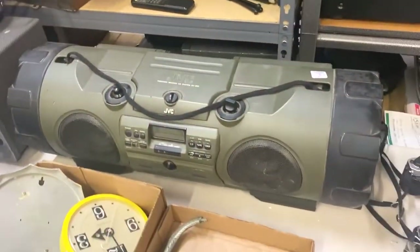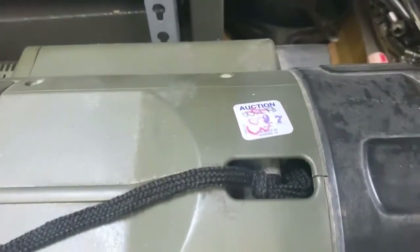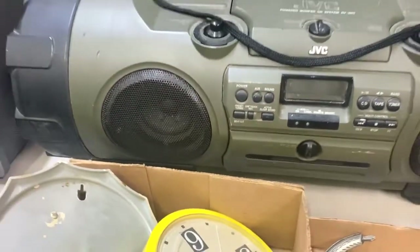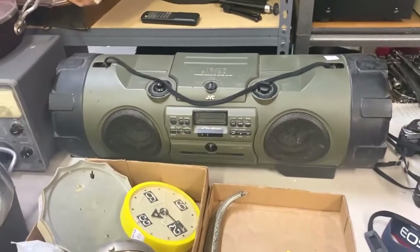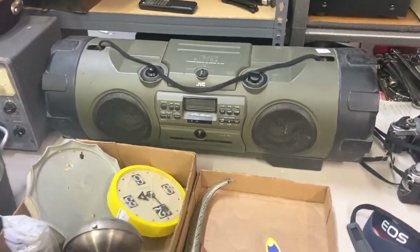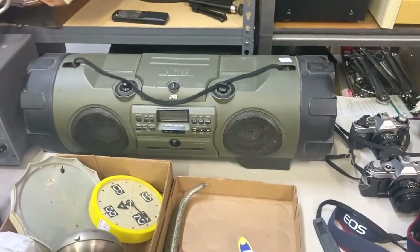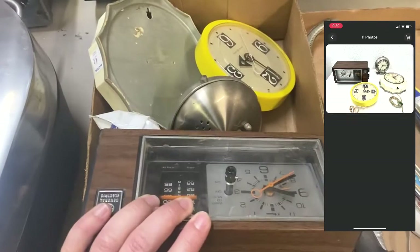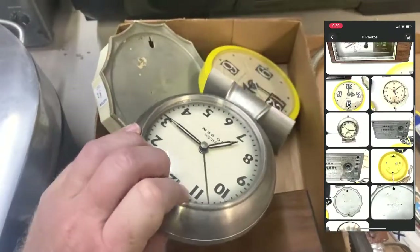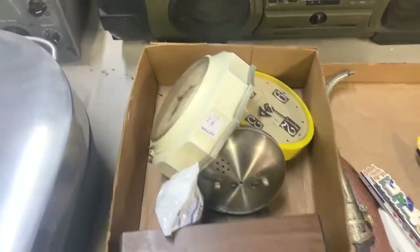I got the JVC boombox for 30 dollars — it's got a sticker saying it works but shows a lot of use. These sell for about 175 in really good condition, but since ours is a little beat, shows wear, and has a small dent on the screen, I'm thinking it's probably worth about 125 plus shipping. I also got these vintage clocks thrown in for free with something else I bought. There's a Westclox Big Ben — I might be able to get like 35 or 40 bucks for that lot.